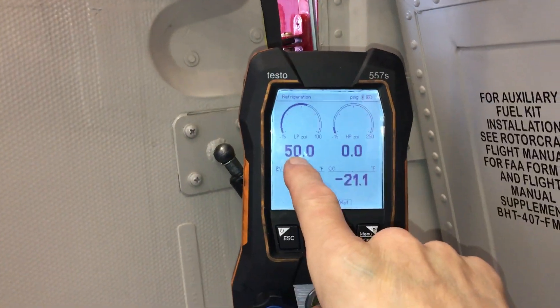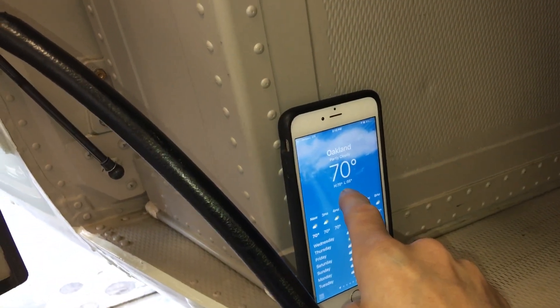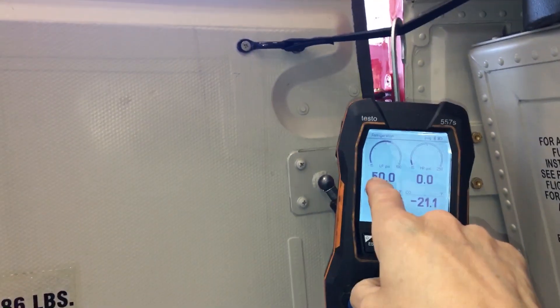On this helicopter here, I'm hooked up to the low side. The low side is 50 PSI but the ambient temperature is 70 degrees. What does that tell you?